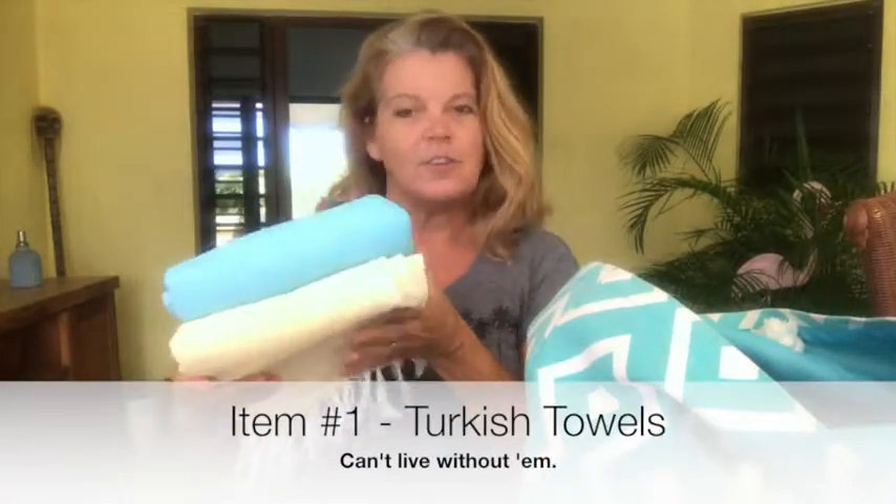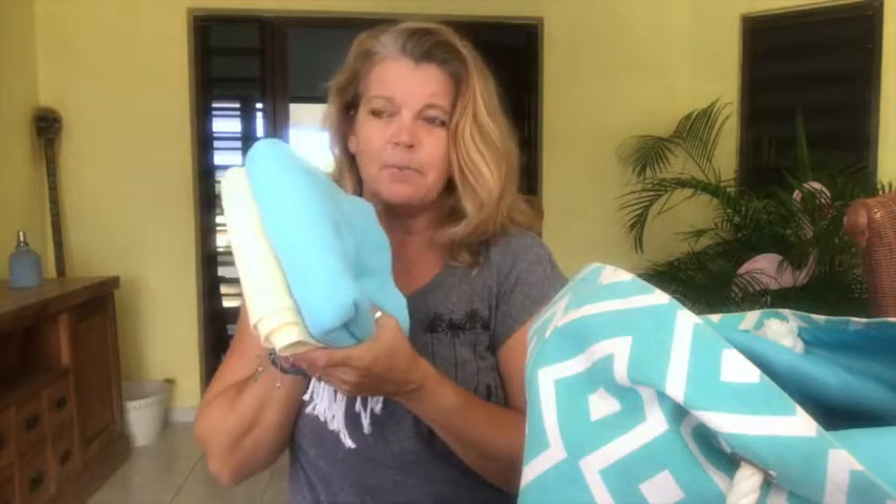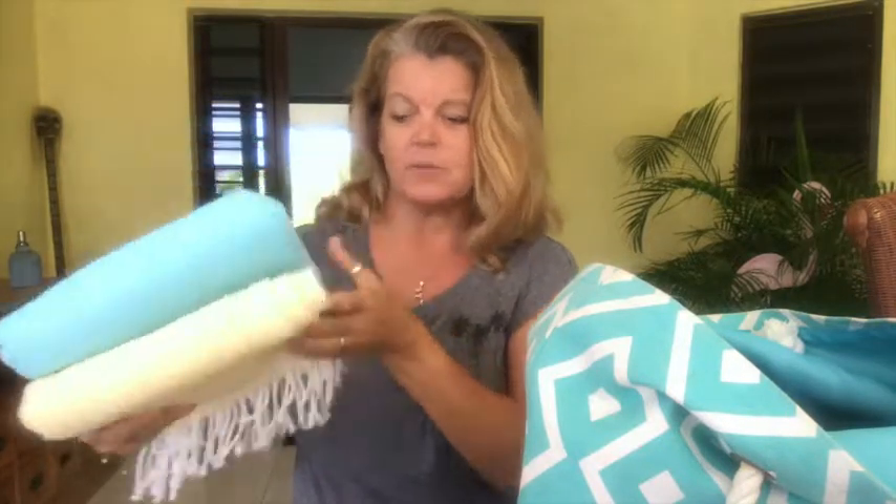First things first. I try never to leave the house without my Turkish towels. These you can buy anywhere — tons and tons of brands are making them. But why Turkish towels and not a regular towel? I just love them. They fold up really small and take up a tiny bit of space, a fraction of the space that you'd get with a regular towel.